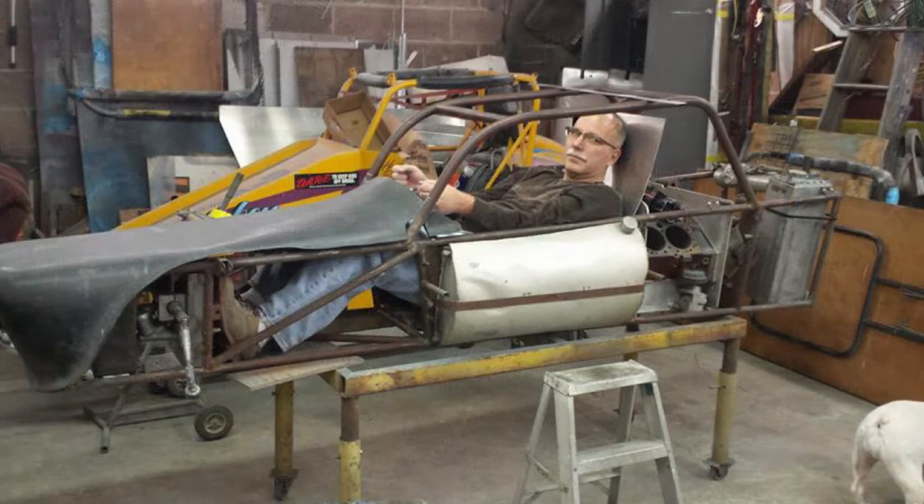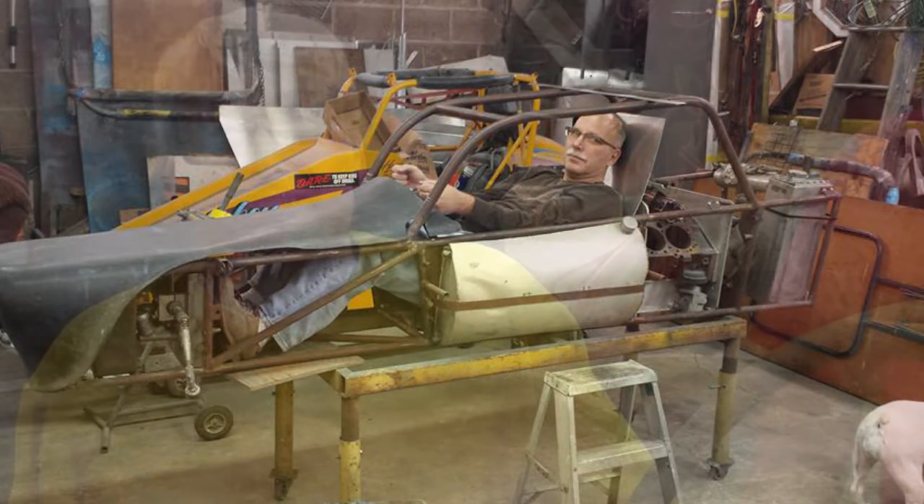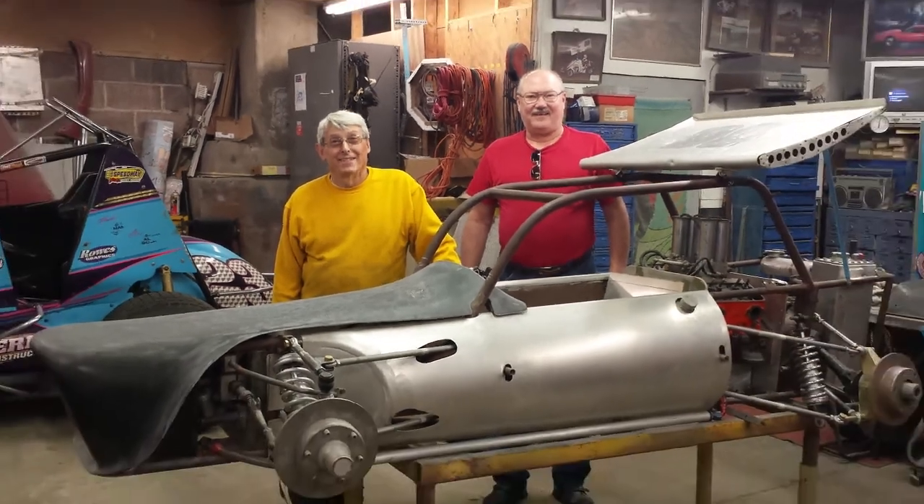Enlisting the services of Dimension Design and longtime midget mechanic Joe Grandinetti, the car was meticulously documented and restored from the ground up — a process that involved hundreds of hours of deserved heart and soul.